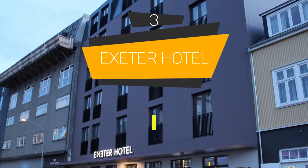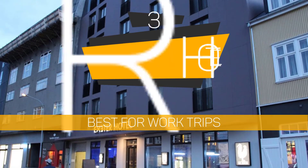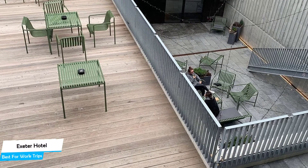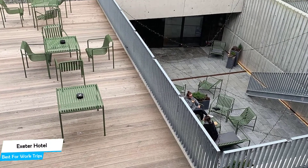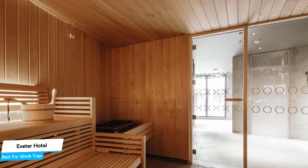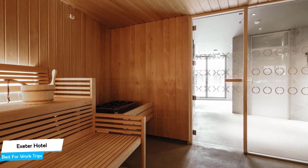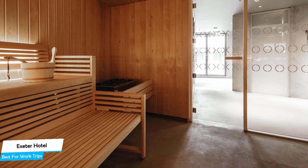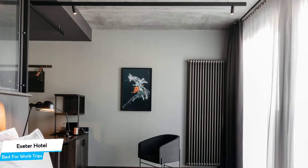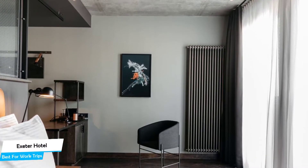Number 3: Exeter Hotel – Best for Work Trips. If you're traveling for work or a business meeting, then you'll probably be traveling alone. Because of our busy lives, we don't get too much time alone, and that's why we need to make the most of it. What you need is a hotel that's easy to access, has a good location, has meeting areas, and a very comfortable bed to jump into at the end of the day. The Exeter Hotel has all of that.